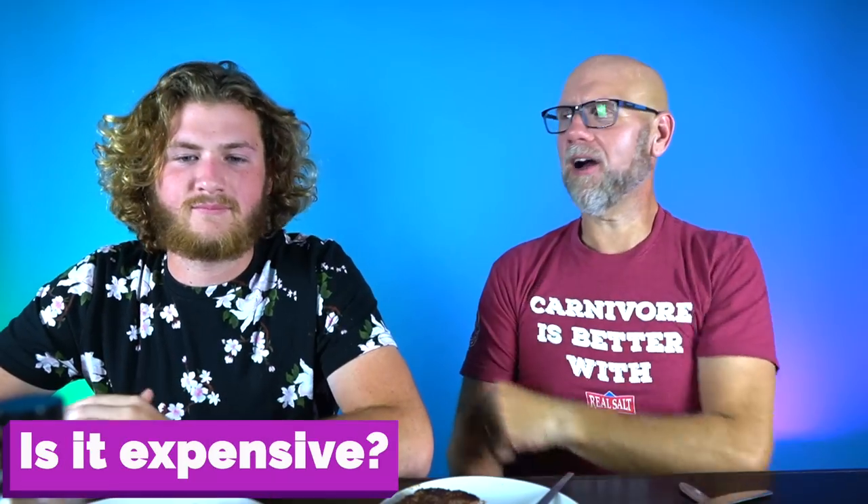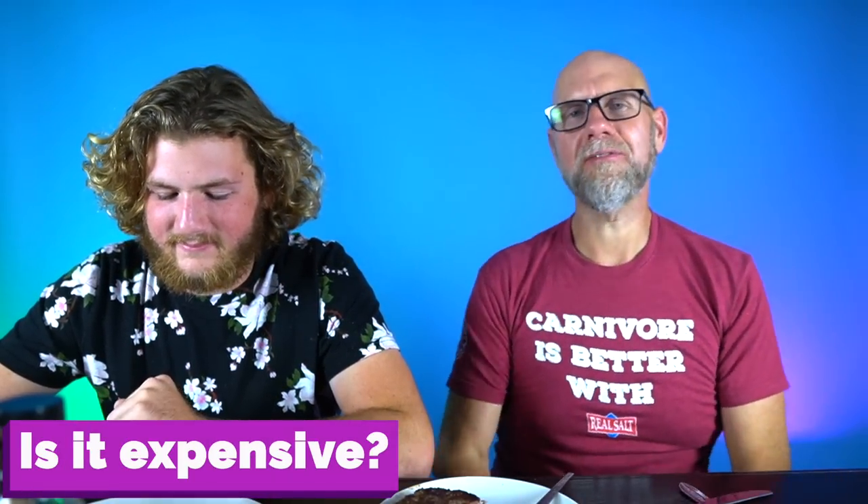Number four: how much does it cost? It was $5.98 at Publix for two four-ounce burgers — that's $12 a pound. Yet people complain about paying between $6 and $10 a pound for grass-fed, grass-finished ground beef. You're paying $12 a pound here for some beans. Vegan and vegetarian products are really expensive.